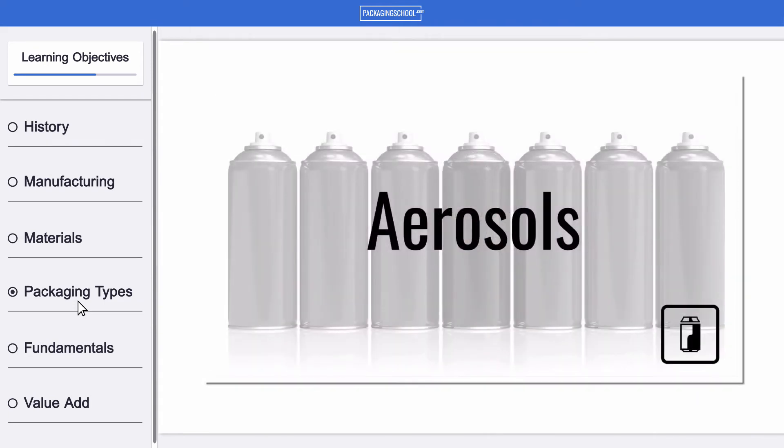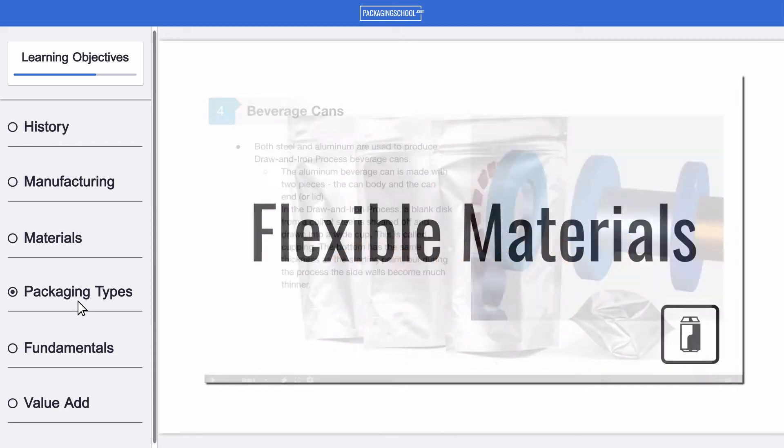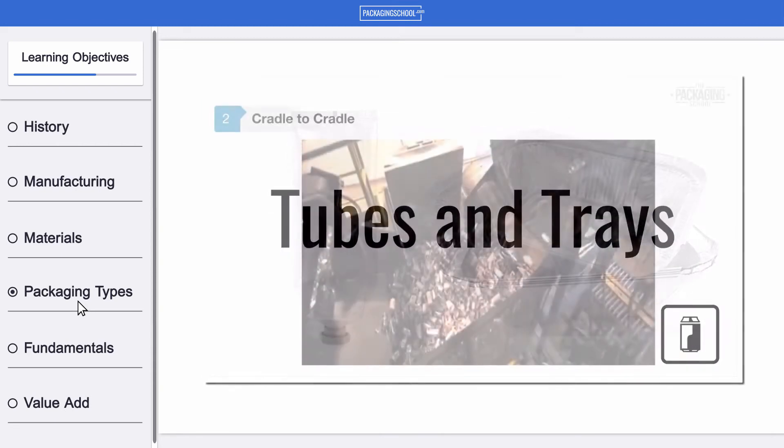You will be able to identify various formats of metal packaging, including aerosols, three-piece cans, beverage cans, flexible packages, tubes, trays, and distribution packaging.